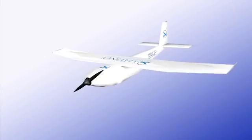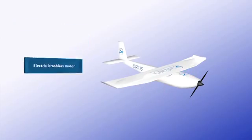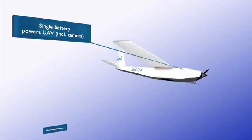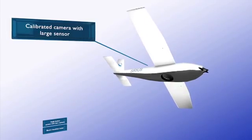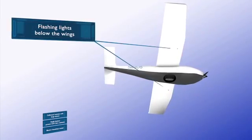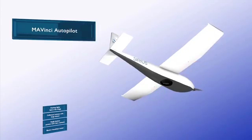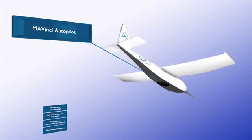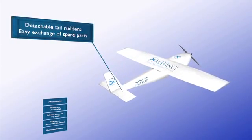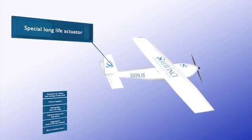Sirius is built with a brushless and therefore long-life propulsion motor. The entire system is powered by a single battery. The calibrated camera is housed in the fuselage and features a very large, high-resolution sensor. Flashes installed on the underside of the wings improve visibility. The Mavinci autopilot is housed in the middle of the fuselage. The wings detach for easy transport.